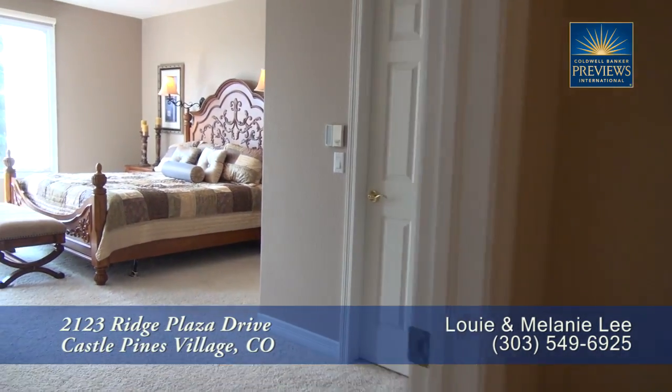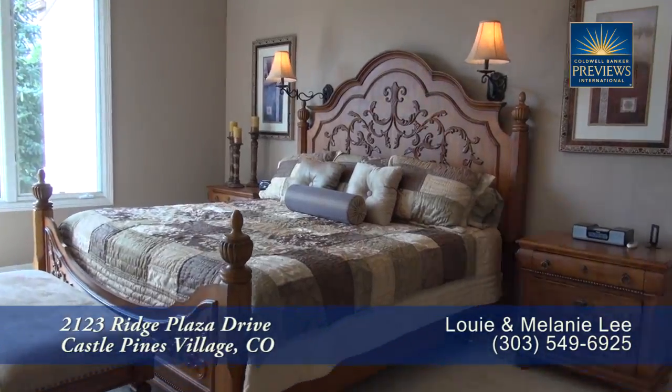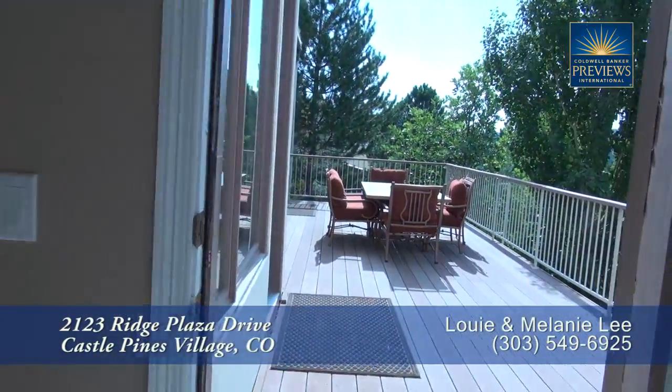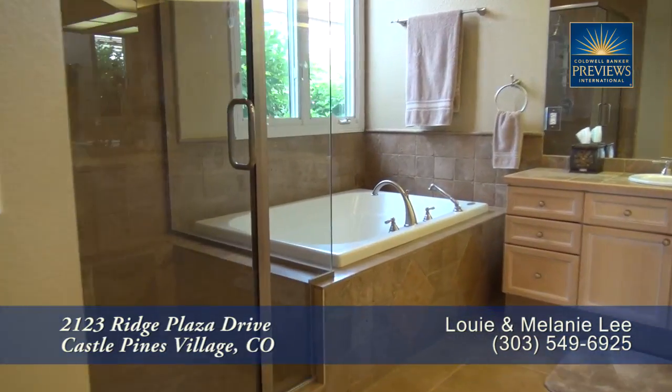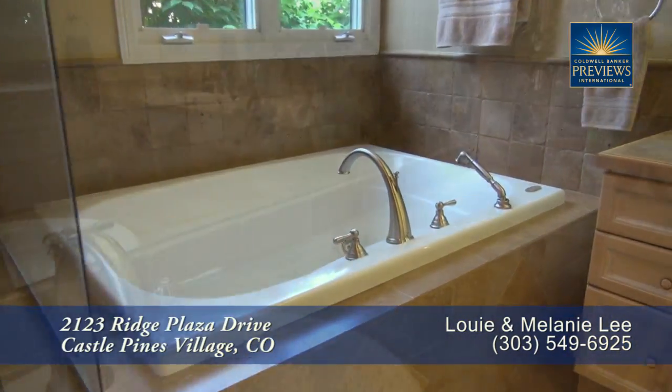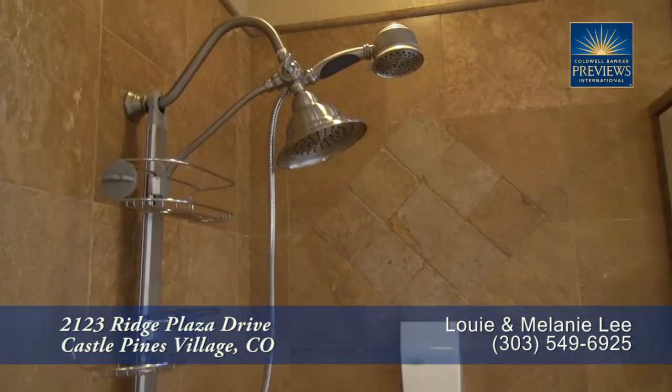Just beyond the sitting area is the main floor master suite. It's quite spacious, and there's another door that leads you out to the back deck. The five-piece master bath features a deep jetted soaking tub, dual sinks in separate vanities, and a glass-enclosed shower.